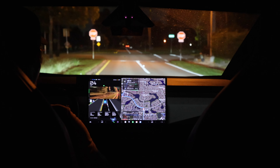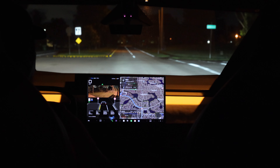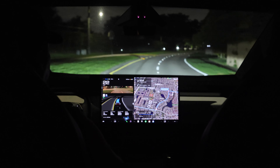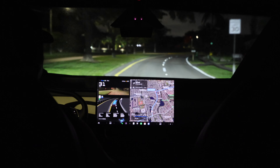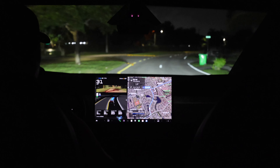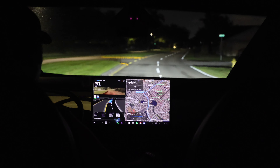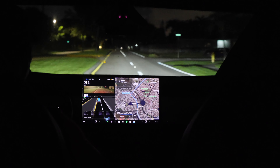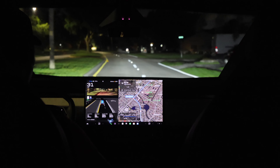Turn signal to change lanes and turn signal again at the stop sign. I wonder if I should be touching the wheel or not — I'm so used to touching the wheel when autopilot is engaged. I'm not going to touch the wheel, I'm just going to pay attention to the road. This is supposed to be completely hands-free, so I'll just let it do its thing. If I see the warning for hands on the wheel, I'll put some pressure on it.